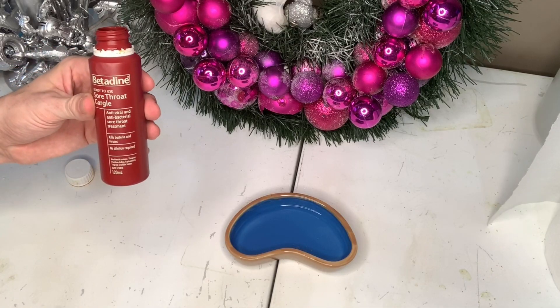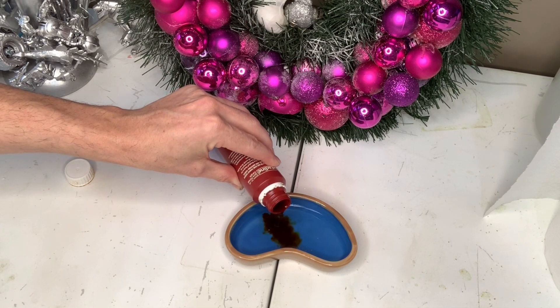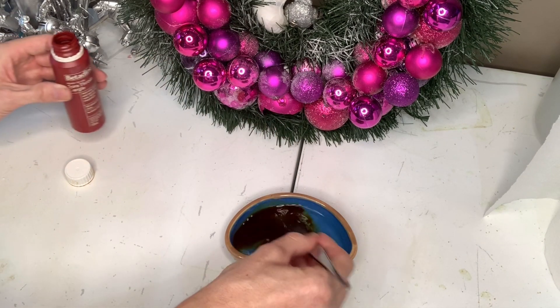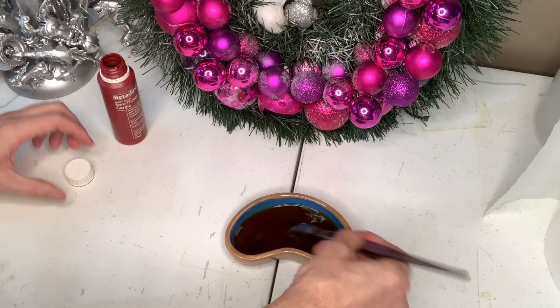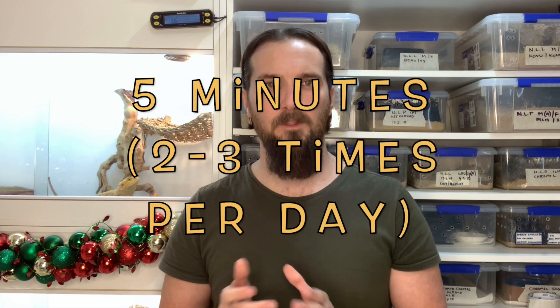Here is the home remedy you can do. Simply, all you need is a shallow dish with enough water to cover the tip of the tail suffering from tail rot, and a diluted betadine mix of about 80% water and 20% betadine to give you a dark tea look. Soak the affected tip of the tail for about five minutes, two to three times a day.